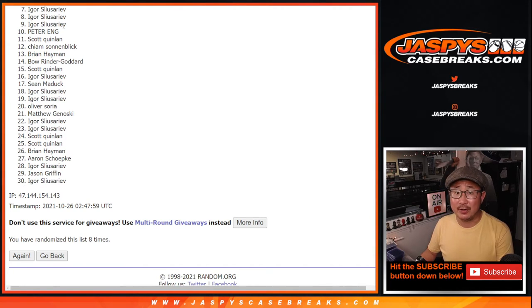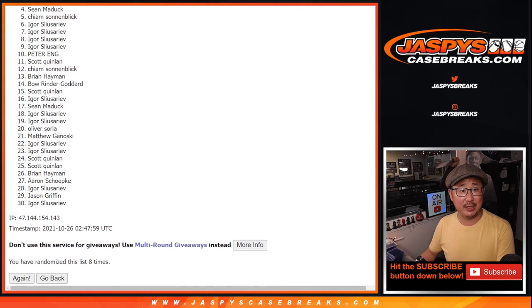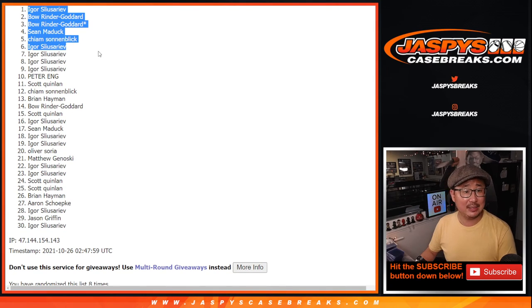But I appreciate you giving it a shot. Thank you, everybody. We do have to do a couple more of these and that sells out that noir break — we're not very far away. So if you want to give it another shot, we've got another pack loaded up right now at JaspiesCaseBreaks.com. Alright, happy times for the top six — congrats to you. Igor's in, Kym's in, so is Sean, Bo, and Igor again. Congrats to the top six. Thanks for getting in, everybody. I'm Joe for JaspiesCaseBreaks.com and I'll see you next time. Bye-bye.